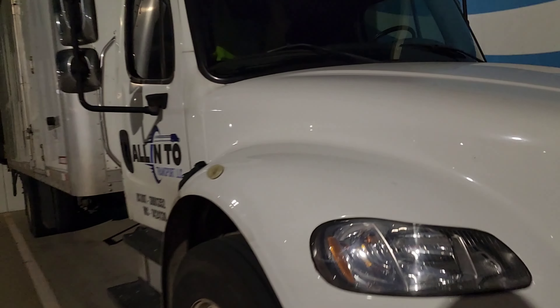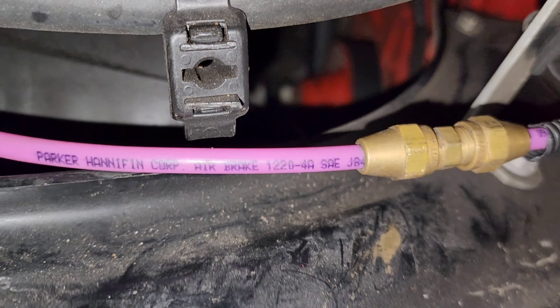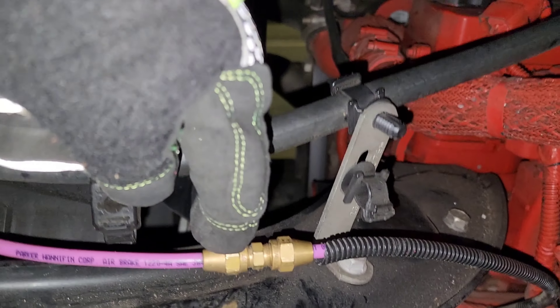I'm right here docked up at Amazon. I'm going to show y'all what I was talking about. So this line right here — it says air brake right there. This part of the hose was disconnected. It was like down here somewhere. This part with the gold grommets on it was sitting up here.